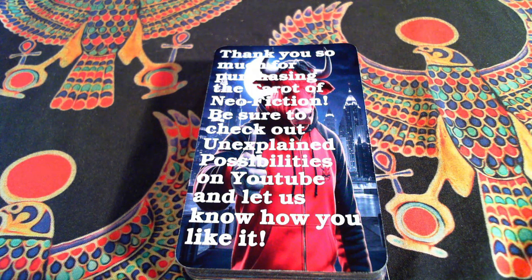Be sure to follow Unexplained Possibilities on Facebook, Twitter, Reddit, Instagram, and all the social media places — those links are in the description below. Thank you all again for the support. Thank you all again for watching, and I will be seeing you next time.